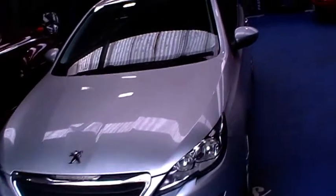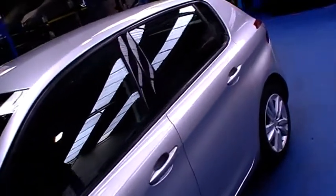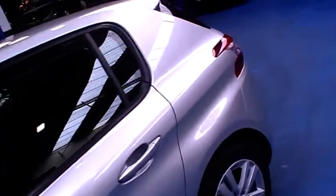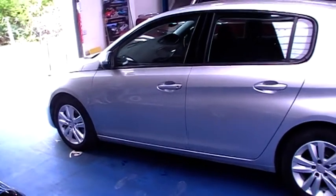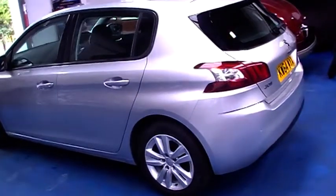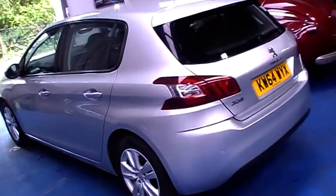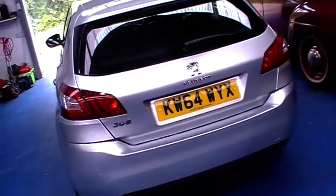Hello and welcome to Oyster Cars. A quick video here to show you this very nice Peugeot 308 1.6 HDI Active we have available. If you look at the website you'll see it's probably not our usual sort of stock, but interestingly we actually know the last two owners who've been good customers of ours, so we know the car well and we're happy to take it in and put it up for sale.